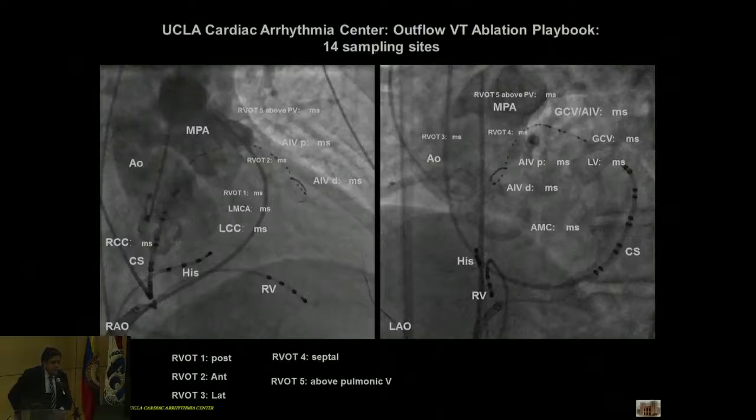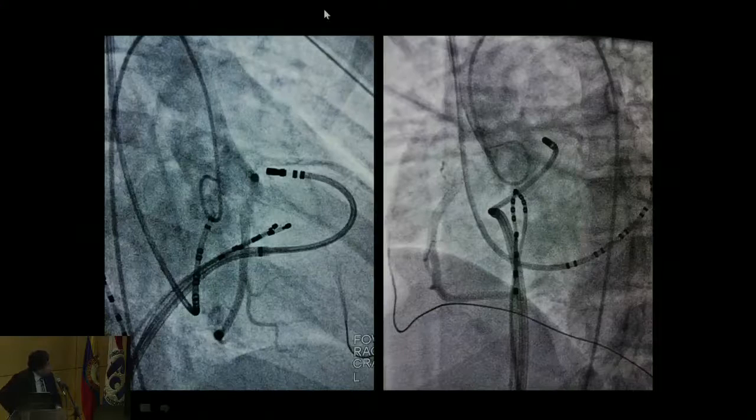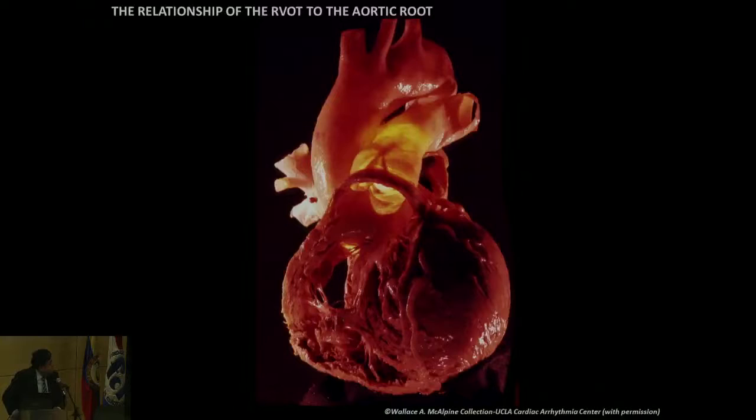Fortunately, some of these sites are uncommon, but common sites include any region of the RVOT, the right-left junction, and the left cusp. Here's a power injection in the aorta with a catheter in the RVOT turned on itself. This highlights both the RAO and the LAO view and the angles. It's important to remember the RVOT wraps around the aorta as it moves leftward.